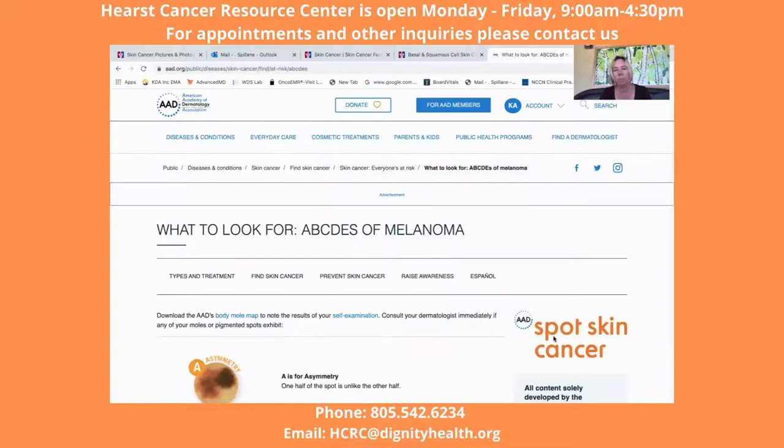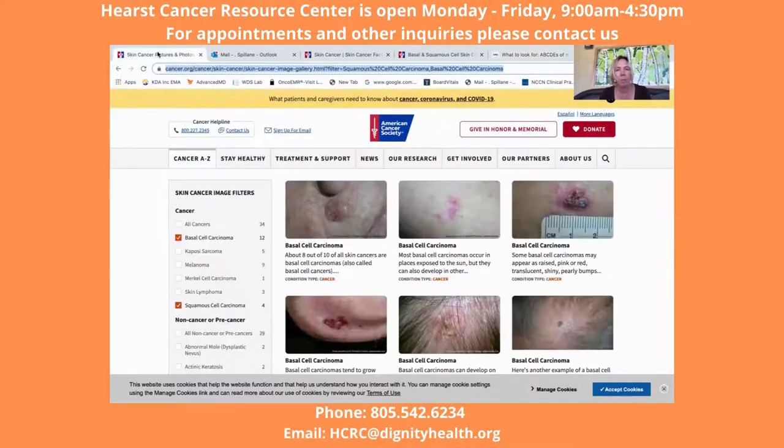I'm going to follow the template from two different sources. All the pictures I show and everything are available on both of these websites. The first one is the American Academy of Dermatology, aad.org — you can find everything you need on that one. Another really good site is the American Cancer Society, cancer.org, under skin cancers. I'm just going to follow their template.